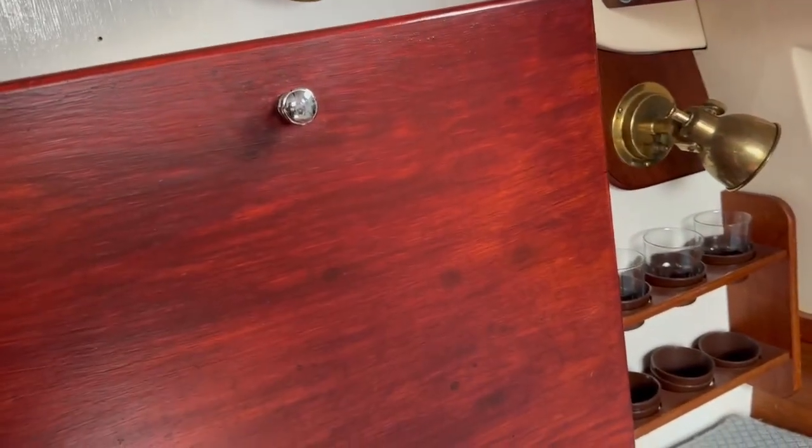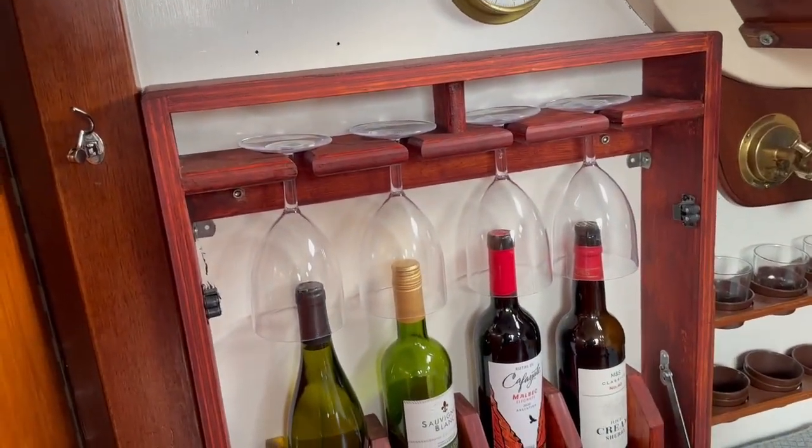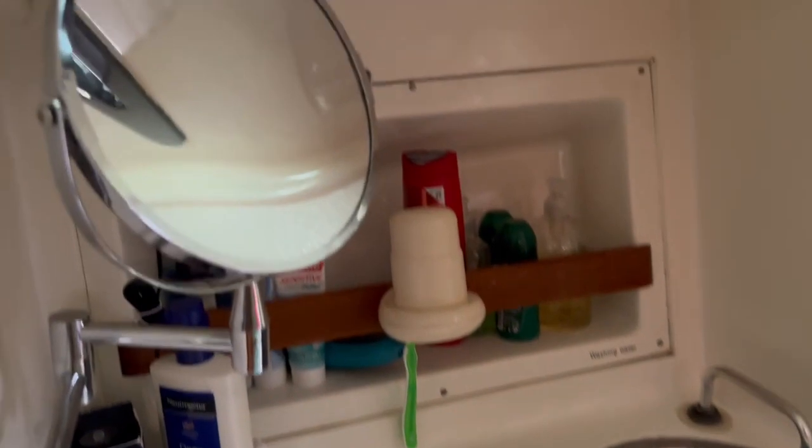As we walk forward, we've got this lovely drinks storage cabinet — rather elegant — with a little hook there just to keep it nice and safe. Here we have our heads, and quite handily you've got the door here, so you've got this whole area from beam to beam: toilet, storage behind, more storage underneath the sink, and here's your sink as well.